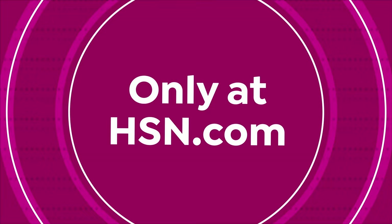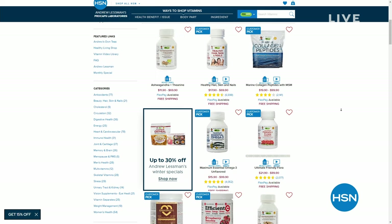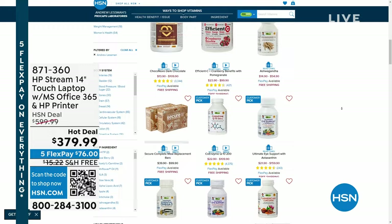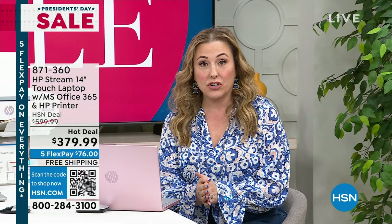Check out HSN.com — Andrew Lesman was here live this weekend with lots of specials. If you missed those shows, you can watch the presentations and see all the deals, up to 30% off. At the end of this hour we'll show a tape of his monthly special. My name is Helen Keeney, we're live in the HSN studios, and we've got a President's Day sale. HP is the number one selling laptop brand in the United States and here at HSN.